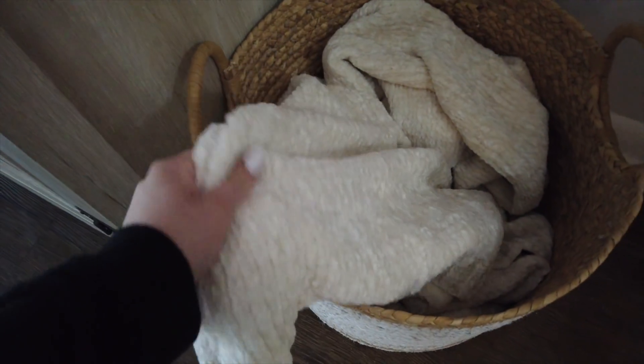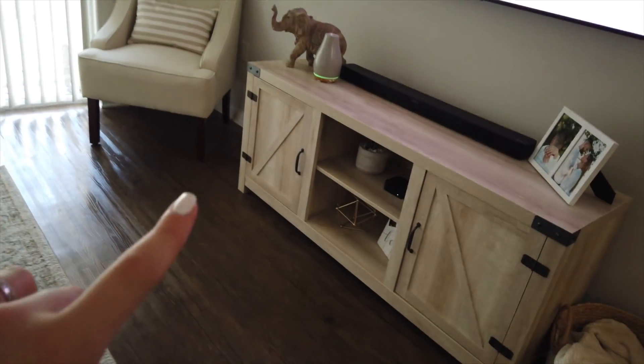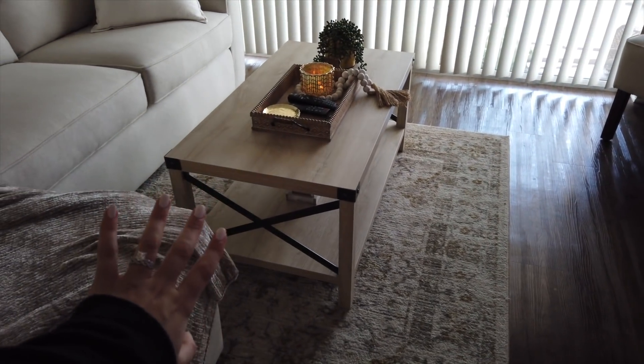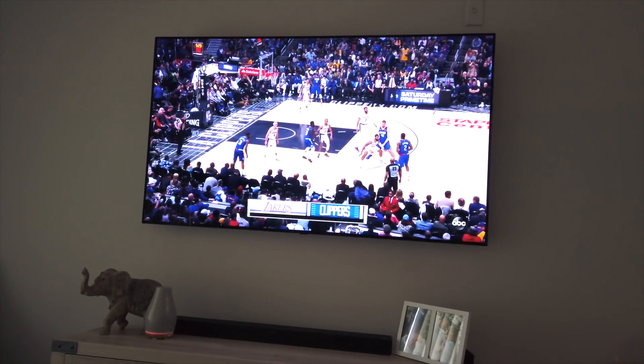I got a basket from Target to keep our blankets in there. This blanket is also from Target — it's super soft. This couch and coffee table, Christian and I built from Wayfair — they come as a matching set. And then the TV — LG, 65-inch.